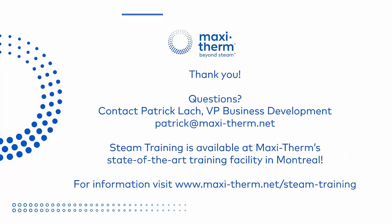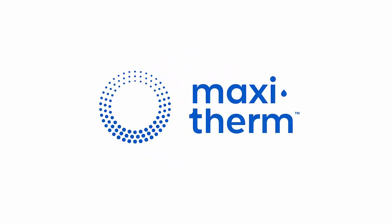Thank you for taking the time to watch our presentation. Do you have any questions or would you like to learn more about MaxiTherm? If so, please email Patrick Lack, the Vice President of Business Development, at patrick@maxi-therm.net. Also, steam training is available at MaxiTherm's state-of-the-art facility in Montreal — they cover all expenses for your two-day training program. For more information, please visit maxi-therm.net/steam-training. Thank you.